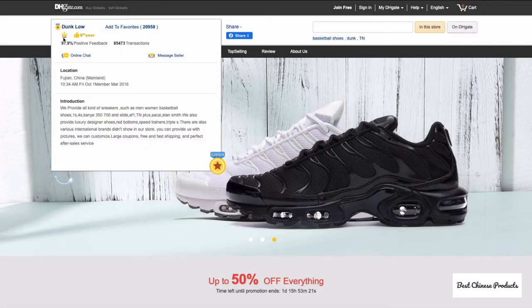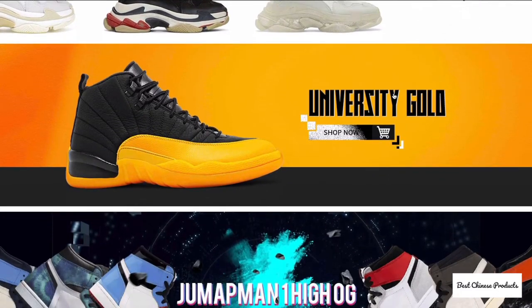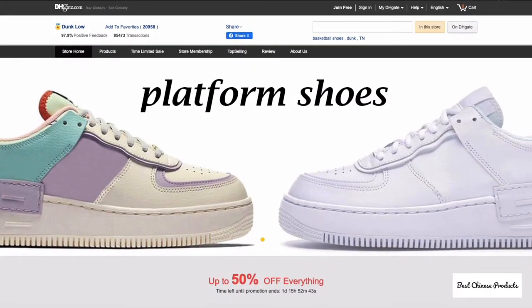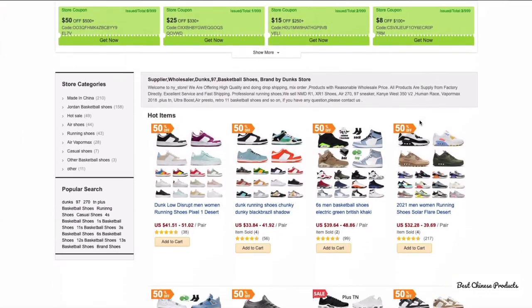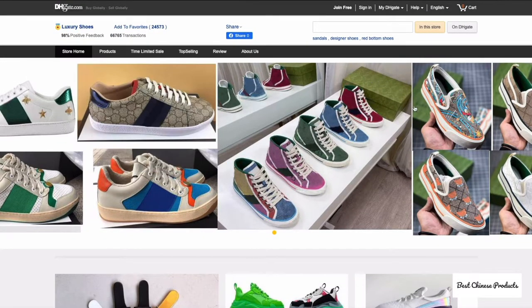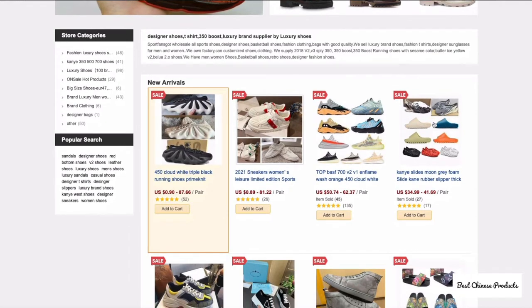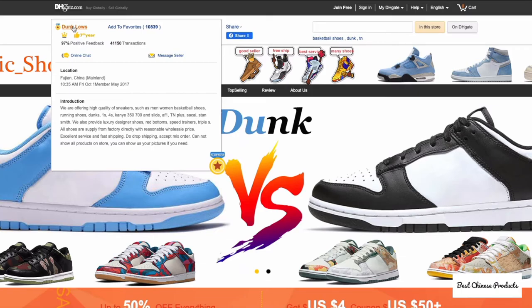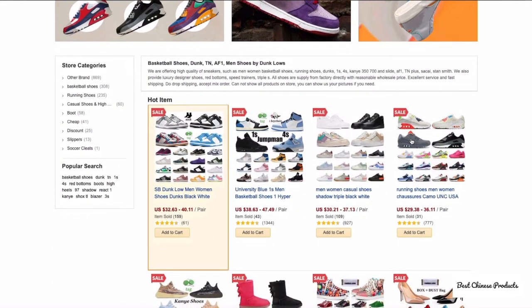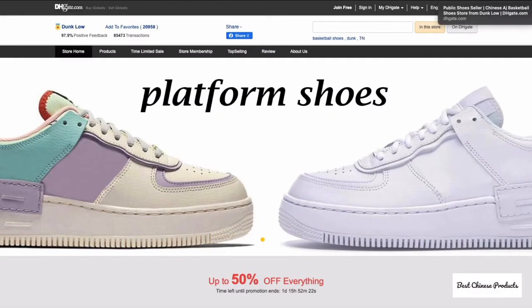For shoes — everyone's favorite category — Dunklo has the crown icon with 97.9% positive feedback and an amazing variety of sport shoes and sneakers. Dunk Store also has the crown icon with really impressive designs and models. Luxury Shoes has the crown icon and offers a different style of shoe. Finally, Dunk Lowe's has the crown icon with fancy, fashionable models across lots of categories. These are the four best sellers for sneakers, sport shoes, and fancy footwear.